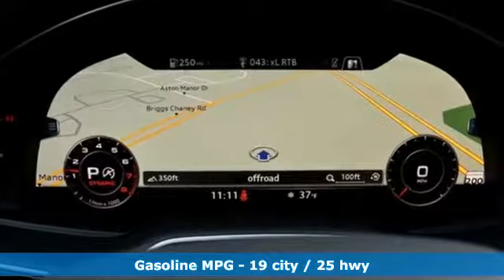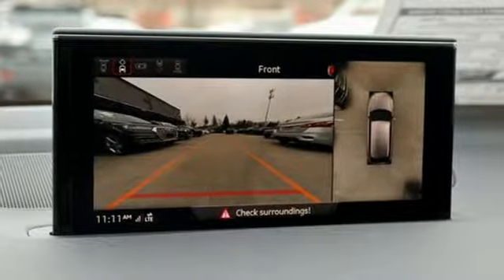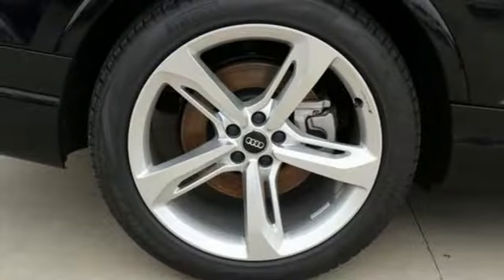And it comes with all the amenities you need: streaming audio, doors and push-button start proximity key, front heated leather bucket seats, auto-dimming rear-view mirror, Wi-Fi hotspot, and dual-zone climate control.